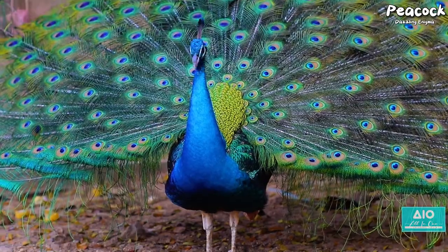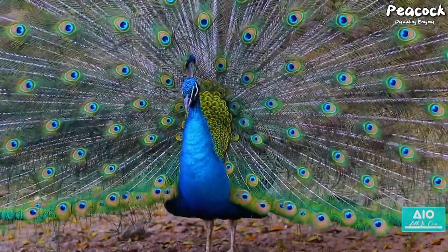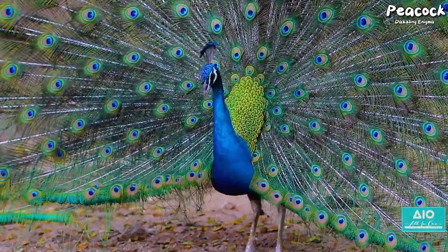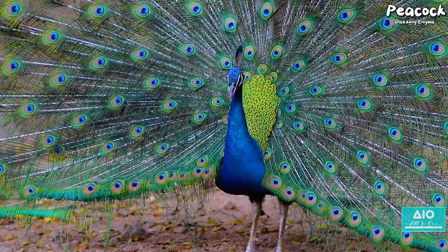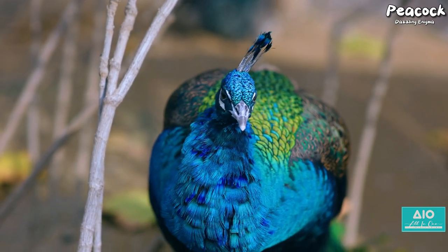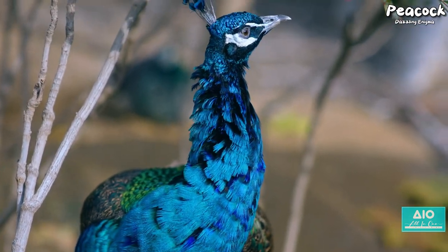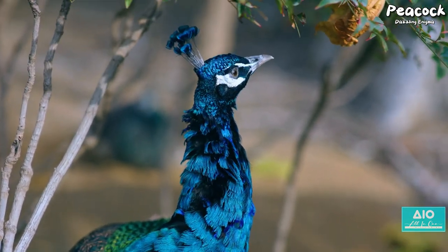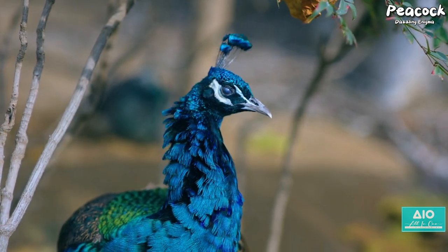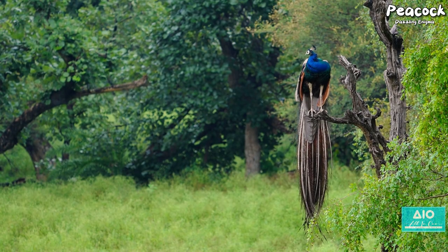The dance of courtship is a captivating spectacle, a testament to the complexity of nature's design. It's a dance of life, of survival, of continuation. Each twist, each turn, each rustle of the feathers is a step towards the future, towards the propagation of the species. Indeed, the peacock's dance is not merely a show of vanity, but a vital part of their survival — a mesmerising ballet of nature where beauty and survival intertwine in an endless dance of courtship.